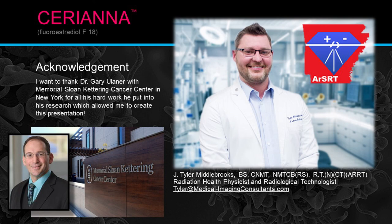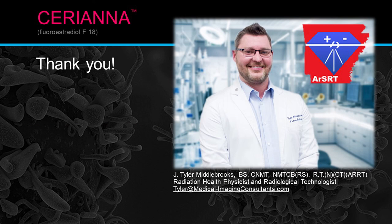Acknowledgements: I want to thank Dr. Gary Lehner, previously with Memorial Sloan Kettering Cancer Center in New York, now at the Hoag Family Cancer Institute. I'd like to thank him for all his research using FES and FDG evaluations, which made it possible for me to give you this presentation today. My name is Tyler — I'm a radiological technologist and health physicist in the state. Thank you for having me. If you have any questions about this presentation, please don't hesitate — shoot me an email and I'll be happy to answer any questions you may have.